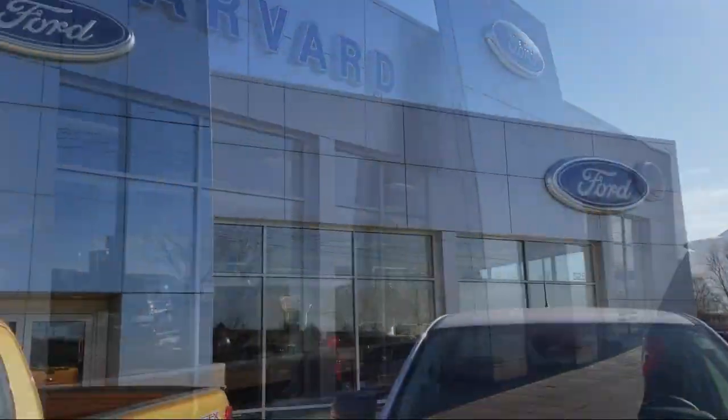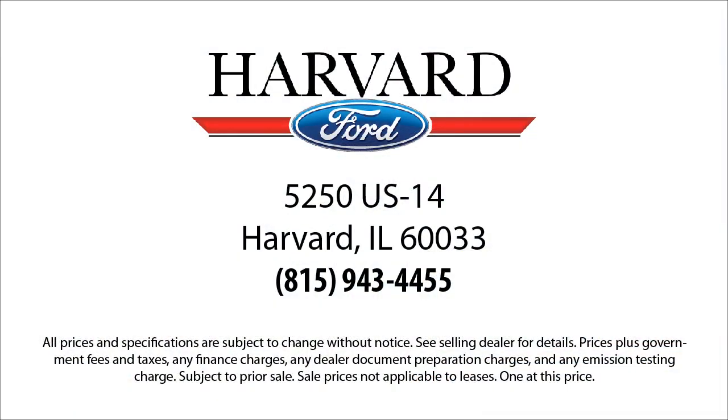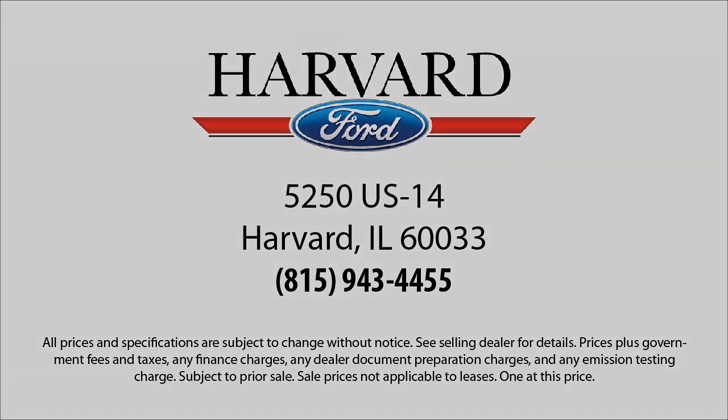So come visit us today, you'll be glad you did. We're located at 5250 North U.S. Highway 14 in Harvard.